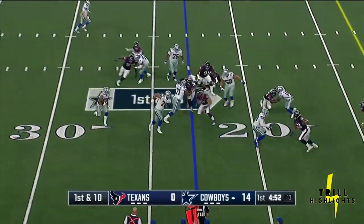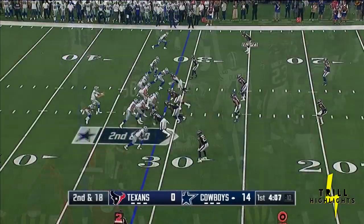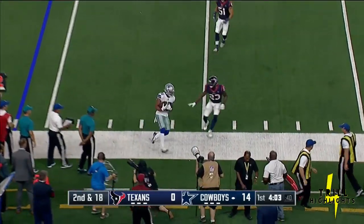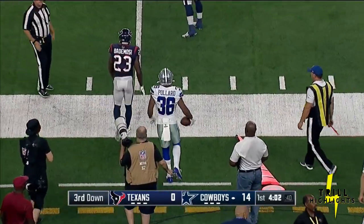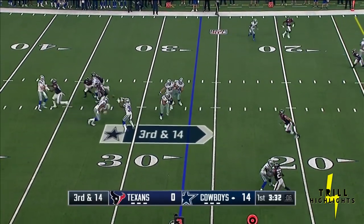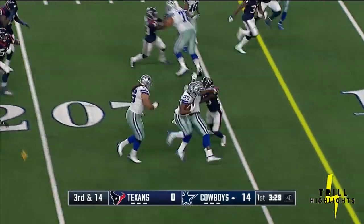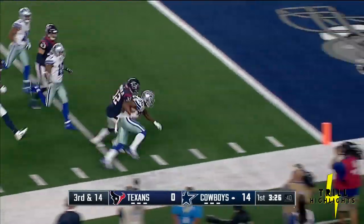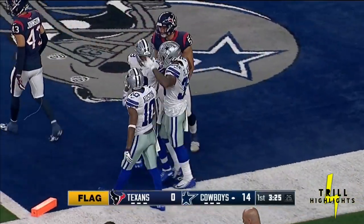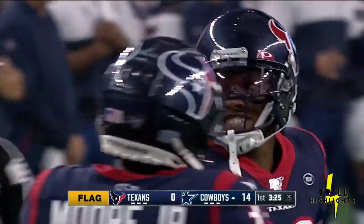From the 23-yard line on first down, Pollard to the edge and Pollard tripped up. Second and 18. Swing out of the backfield to Pollard, and Pollard scoops out of bounds. Rush with pressure coming — dumps it off down the sideline and nudged out by Lonnie Johnson just shy of the goal line. That flag though on the edge at the 21.